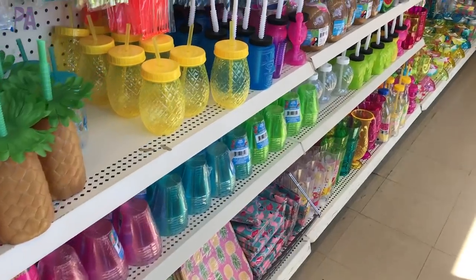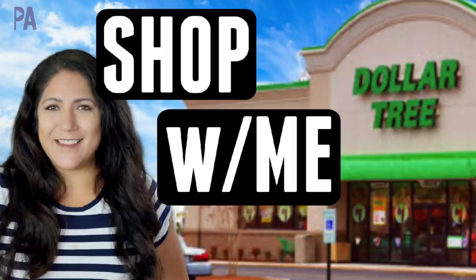We're heading over to Dollar Tree today. It's been a really long time since we've done a Dollar Tree shop. Hey, it's Christina from the Purple Alphabet. We're heading over with our masks on and I'm going to walk you through the store and show you what's new.